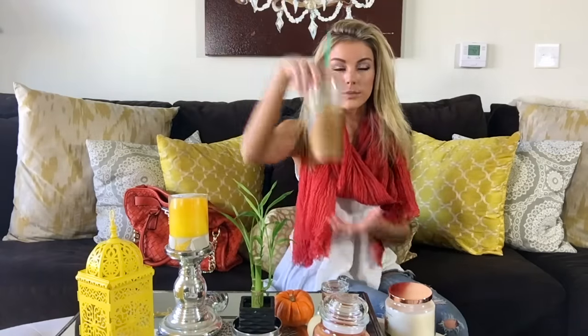The next thing on my fall favorites is Starbucks — well, Starbucks year-round — but specifically pumpkin spice lattes. I get mine iced; I love iced coffee. And you can only get pumpkin spice lattes in fall, so that makes the fall favorites list.